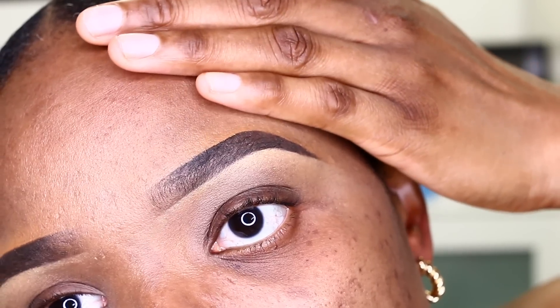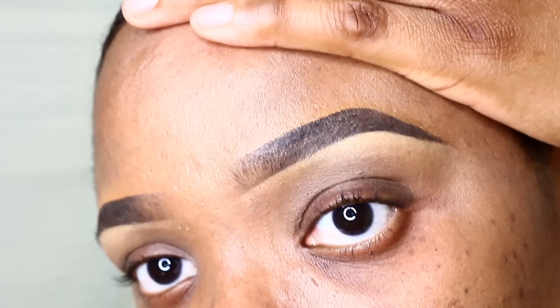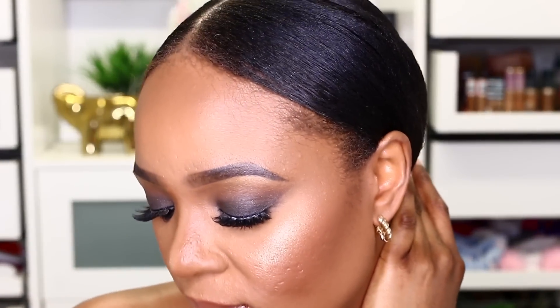Hi everyone, welcome back to my channel. Today's video is specifically for people who still find it really difficult to get their brows snatched — whether you're still a beginner or you've already mastered makeup but still find it difficult to get your brows looking really nice. Today I'm gonna show you how to get that perfect brow. Also, this is part of our series on why your makeup doesn't look like your favorite influencer or makeup guru.